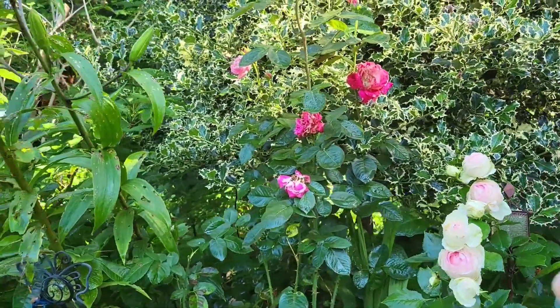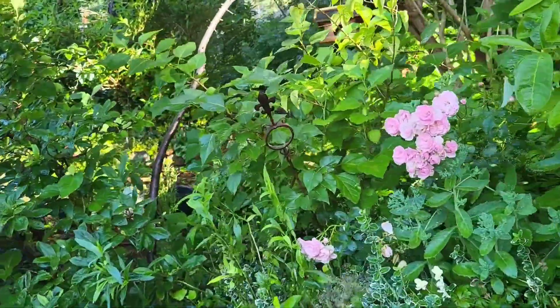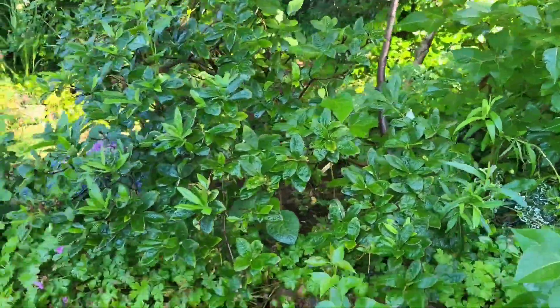Ito, hindi ko alam kung anong pangalan. Gusto ko din yan, paborito ko din yan — Rose. Kaso tapos na. Ito, Fairy Rose din yan. Ibang batch ko dyan tinanim kasi nga ground cover.